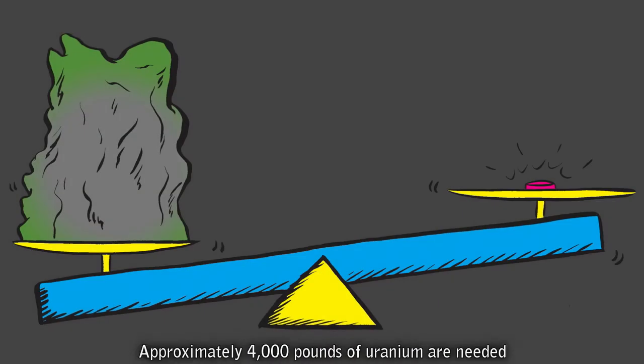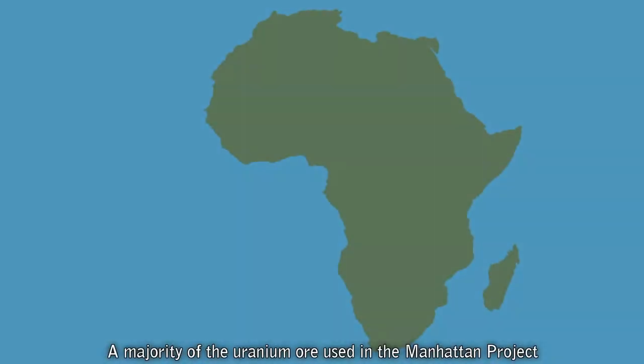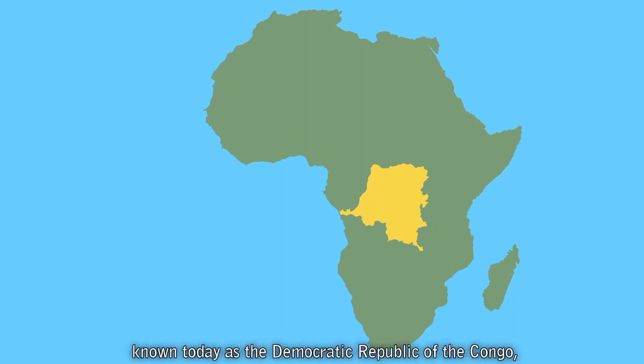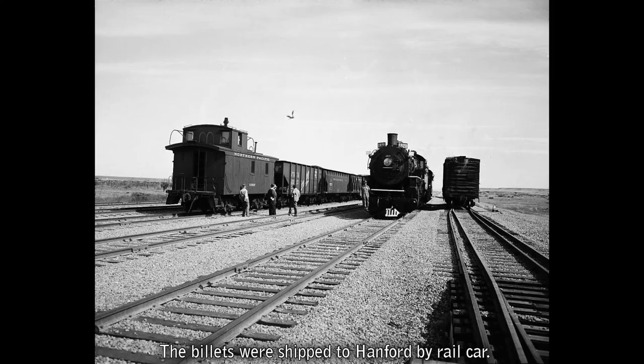Approximately 4,000 pounds of uranium are needed to produce one pound of plutonium — like reducing the weight of an elephant at 12,000 pounds down to the weight of a kitten at three pounds. A majority of the uranium ore used in the Manhattan Project was sourced from mines in the Belgian Congo, known today as the Democratic Republic of the Congo, and shipped to the United States. Upon arrival in the U.S., uranium ore was refined and processed into uranium billets, which were shipped to Hanford by rail car.